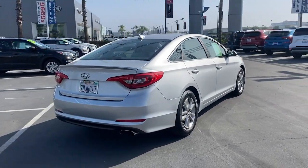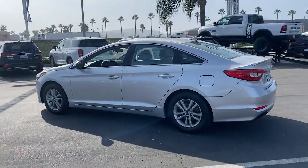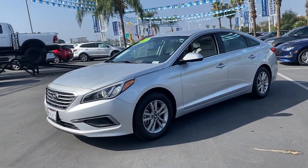Here's a spacious and comfortable Hyundai Sonata, the mid-sized sedan that prioritizes a smooth ride, connected infotainment, and passenger safety. With ample cargo space, standard driver assistance, and standout style, this family-friendly four-door is ready to take you places.